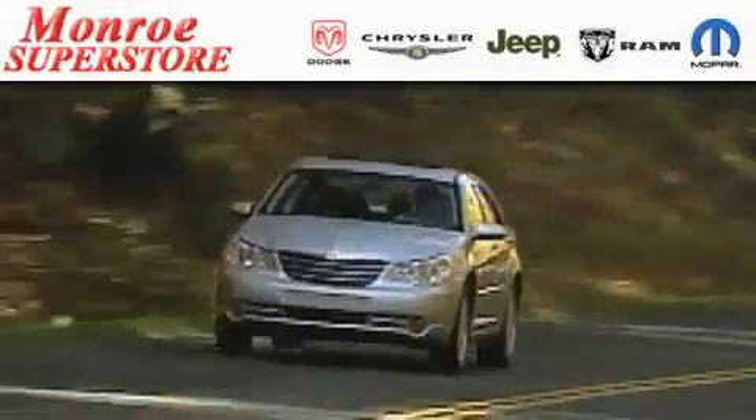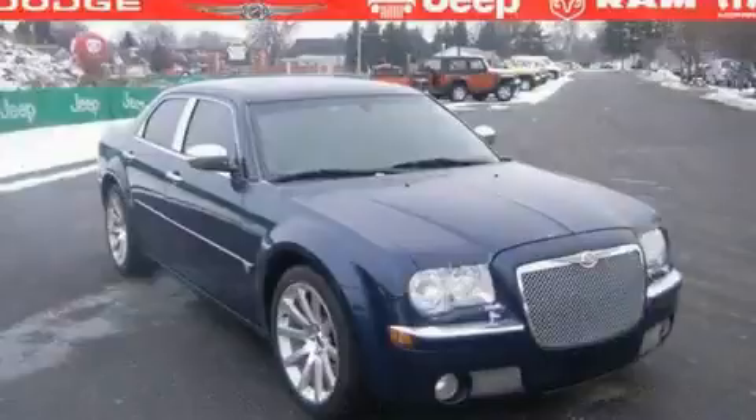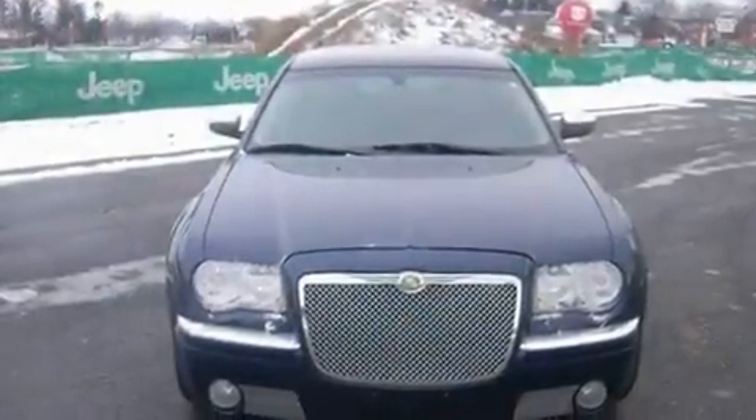The Low Payment King says save more at the Monroe Superstore. This is a 2005 Chrysler 300C, a drive in shape that provides endless luxury.